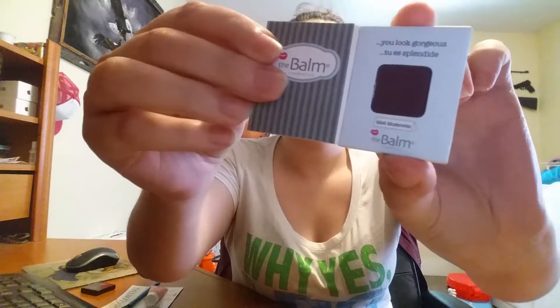The last thing I got is Meet Matte Trimony. I've seen these different palettes at Kohl's and kind of wanted to try them. I don't really like these colors, so I will probably give it away or try it out.